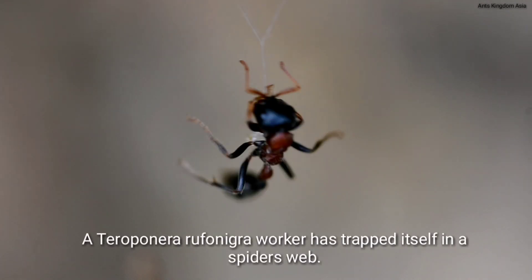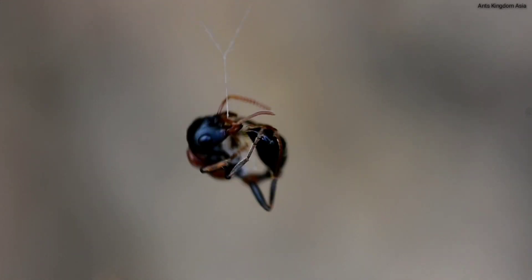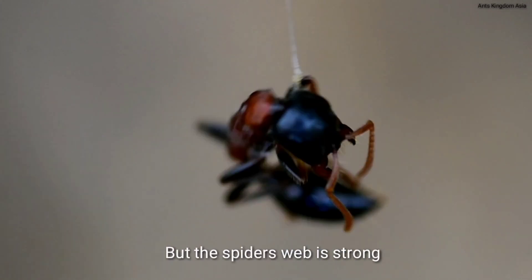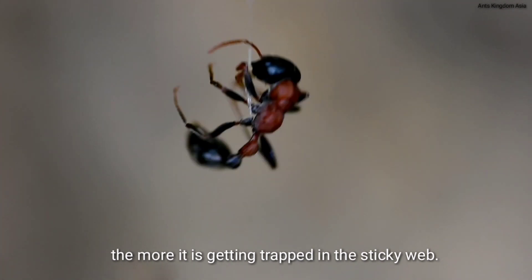A Tetraponera rufonigra walker has trapped itself in a spider's web. It is struggling and trying its best to free itself from the trap. But the spider's web is strong, and the more the ant tries to free itself, the more it gets trapped in the sticky web.